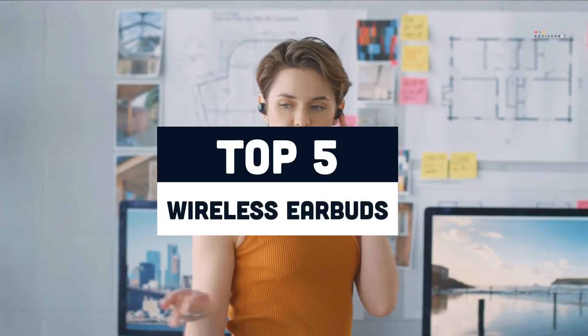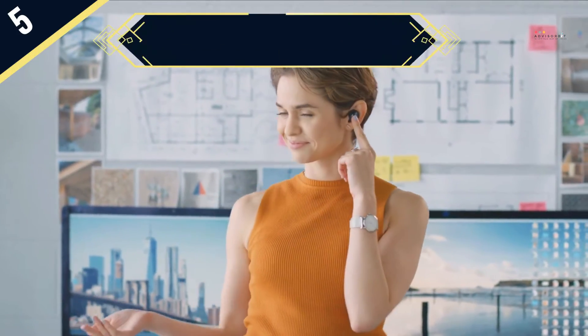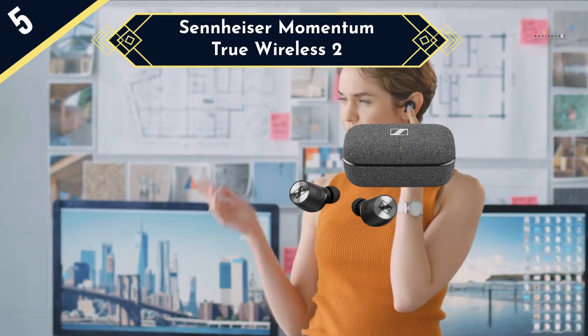Today we are going to review the top 5 wireless earbuds of this year, and we are going to start our list with the Sennheiser Momentum True Wireless 2.